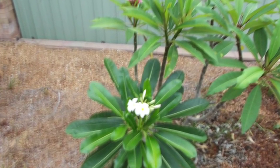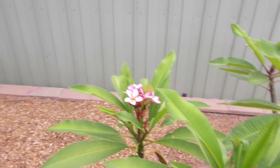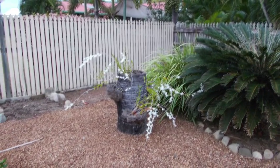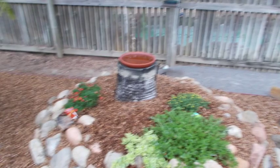We've got some frangipanis out - that didn't turn out so well, that's a better photo. The first one was white and gold, this one's a light pink, and the other one is a deep crimson. And this is our orchids that are out in flower at the moment, absolutely beautiful, up in the backyard.